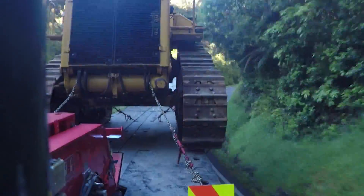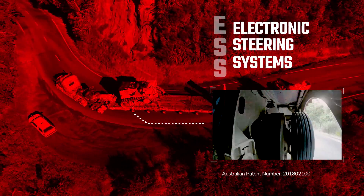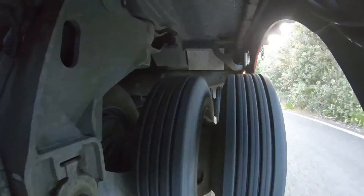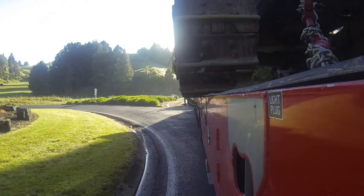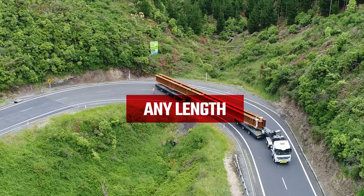ESS will steer your operation in a new direction. There is nothing that compares to the capability of TRT's patented ESS. ESS offers flexibility with all-axle steering, allowing you to get around any corner easily with your trailer, any length and any width.